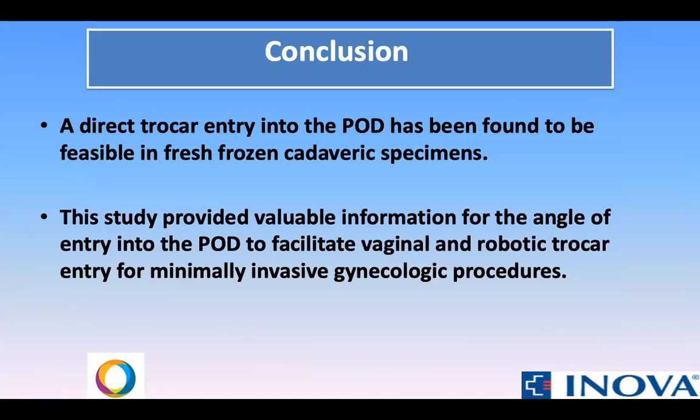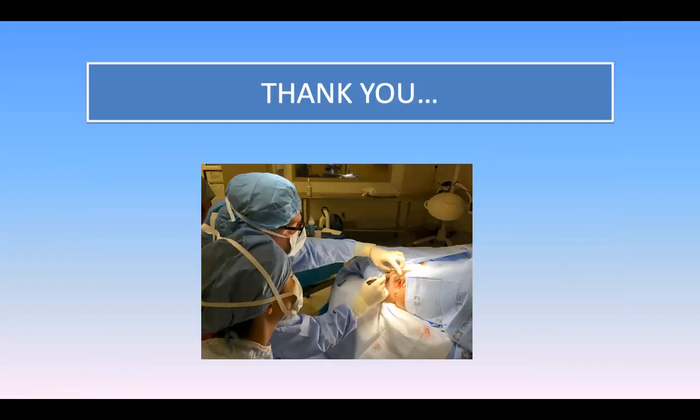To conclude, direct trocar entry into the pouch of Douglas has been found to be feasible in fresh frozen cadaveric specimens. The study provided valuable information for the angle of entry into the pouch of Douglas to facilitate vaginal and robotic trocar entry for minimally invasive gynecologic procedures. Thank you.